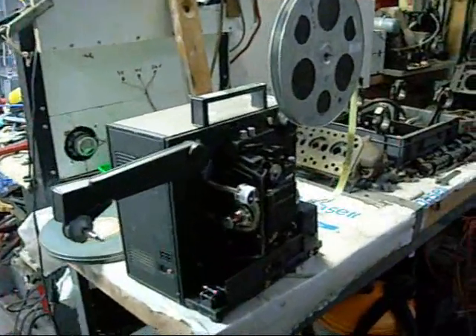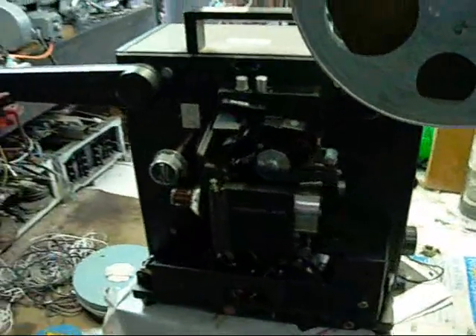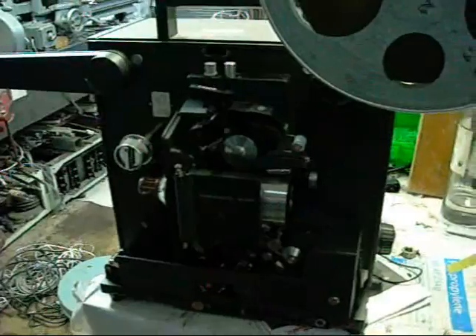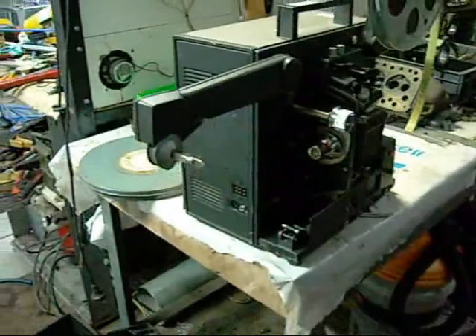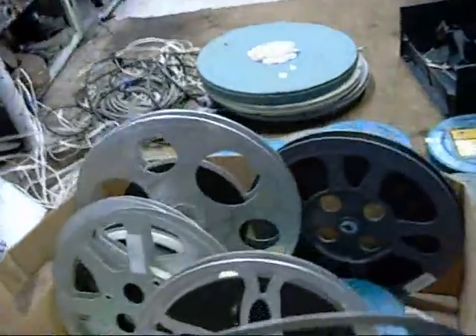G'day folks. Just playing around with one of my latest scrap bin finds. I've got two of these neat little film and filmer sound projectors, 16mm. They're a reel to reel system, all Japanese made. I don't know what's wrong with them or if there's anything wrong with them - it was a deceased estate clear out, so chances are they still work. And they've got a nice box full of these cool films.